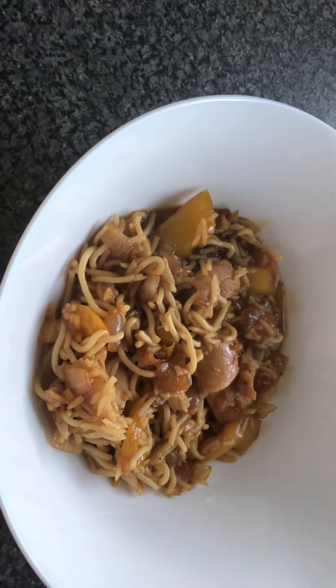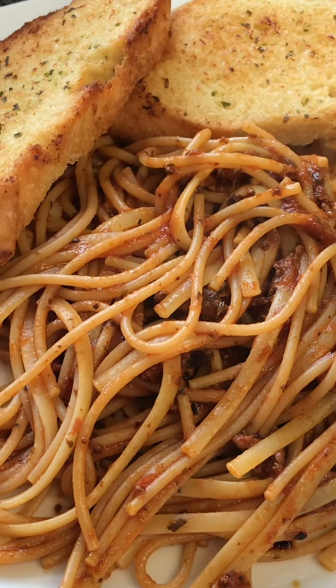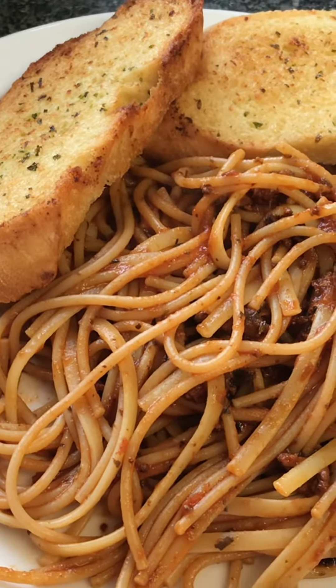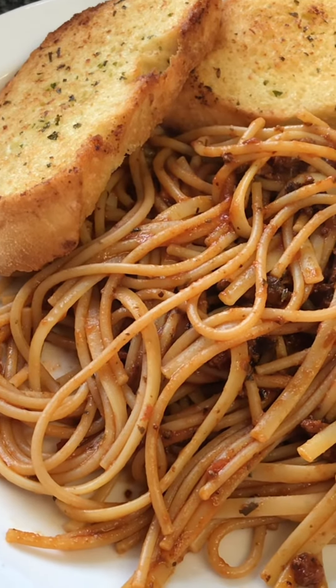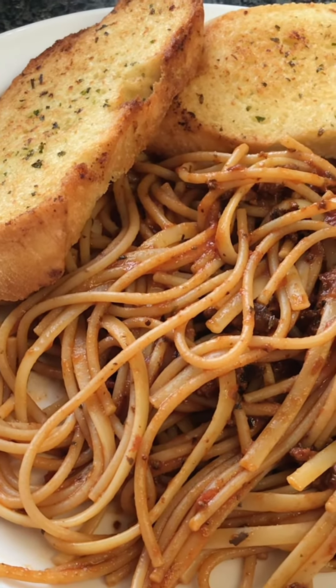Here we are on a Saturday evening and what Mrs P has got for her tea is spaghetti bolognese with some garlic bread. That's from the bolognese big cook that we've done today.